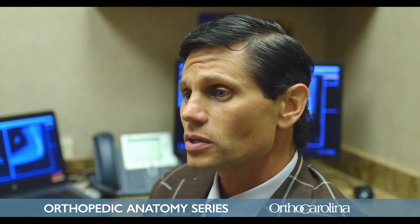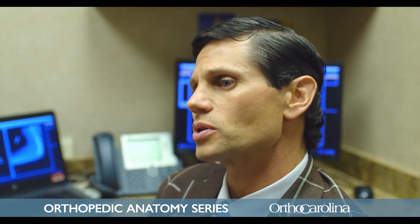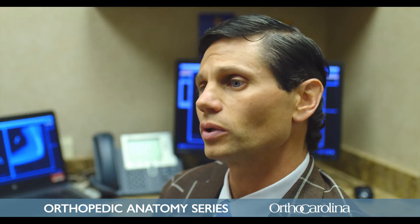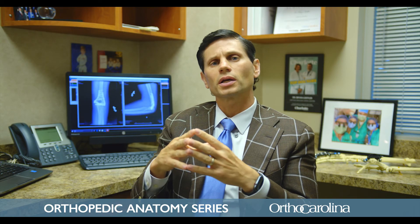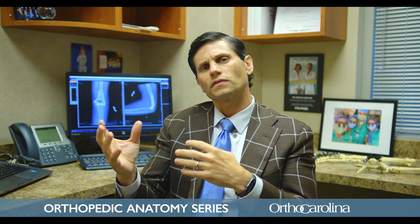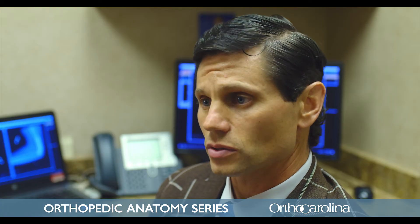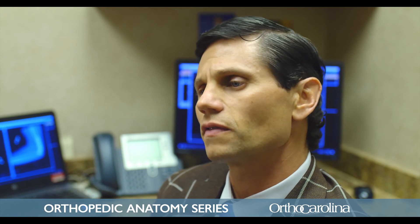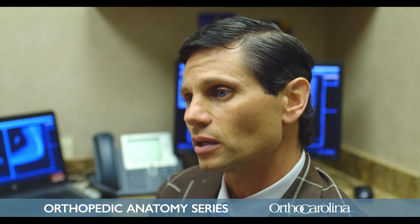One of the most common injuries we see is a distal radius fracture, which is a type of wrist fracture. Treatment really depends on the bone quality and how severe the fracture is. When possible we like to treat them non-operatively with a cast, but if there's significant deformity or the fracture goes into the joint, we like to fix those surgically — it allows patients to regain range of motion, strength, and function as quickly as possible and can also prevent problems from arising in the future.